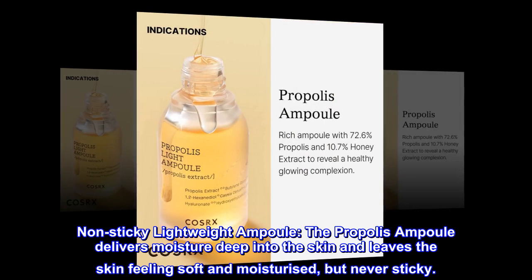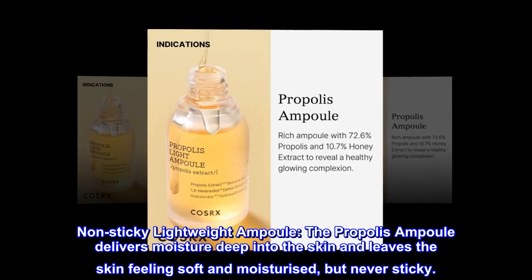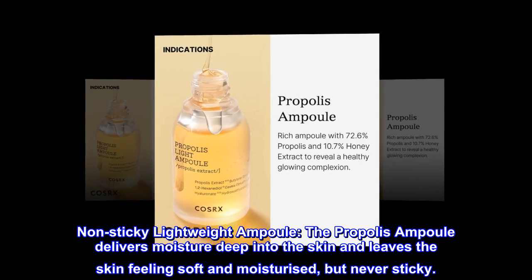Non-sticky lightweight ampule. The propolis ampule delivers moisture deep into the skin and leaves the skin feeling soft and moisturized, but never sticky.